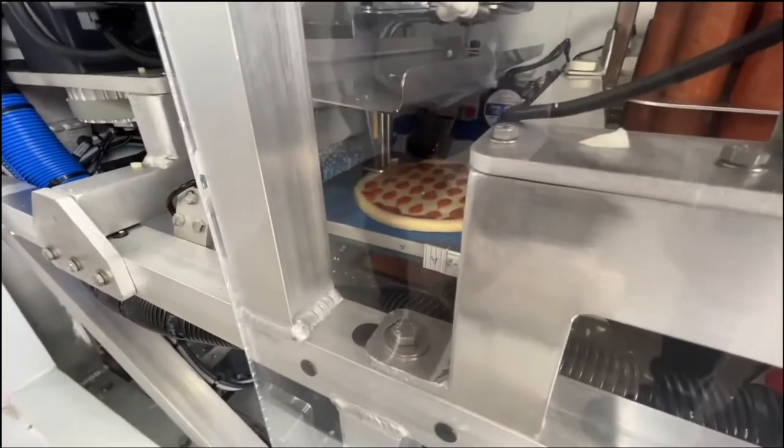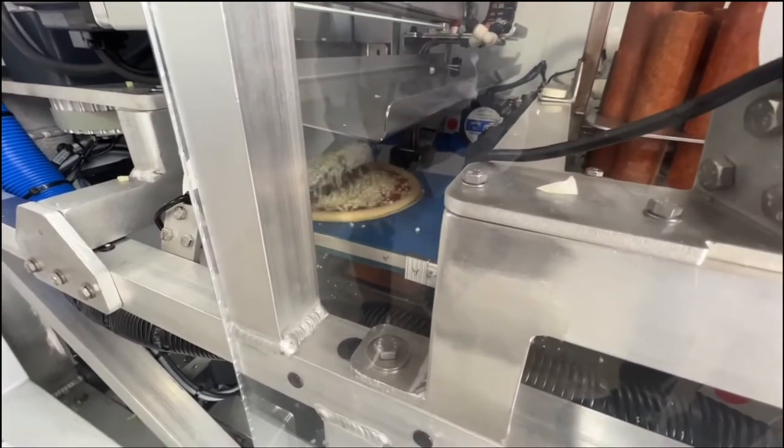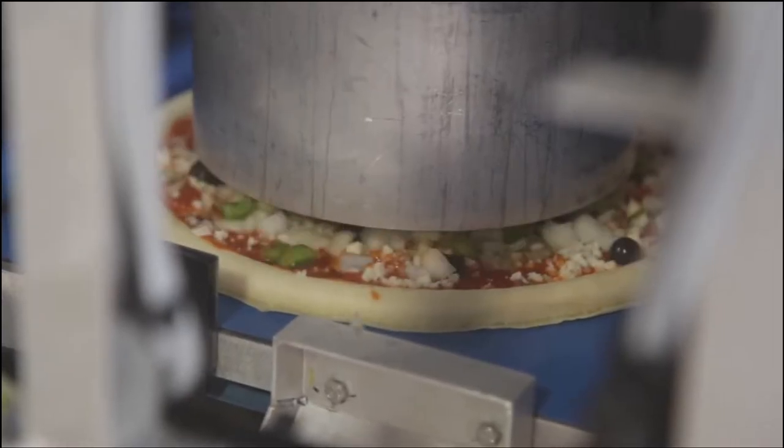And the sauce is being handled here — it's like dots. Why is it dots? And then here's the cheese as well. And the vegetables are being put on too.